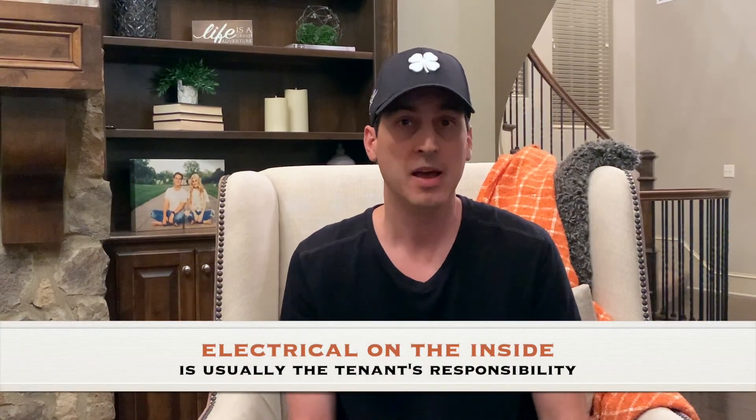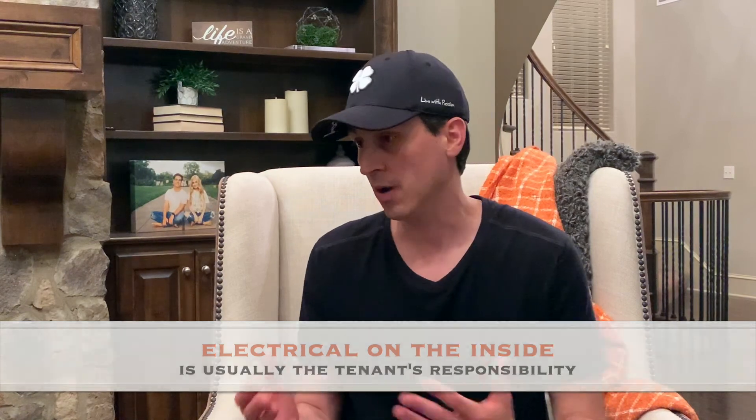Now let's talk about electrical work on the inside. Generally, depending on the circumstances, it's usually the tenant's responsibility. If you just moved in and your outlets aren't working, you have room for argument. But remember — the more problems you cause a landlord, the less likely they are to want to deal with you in the future. If you're the tenant who every month finds a small problem and wants the landlord to pay for it, you can almost bet you won't get renewed.